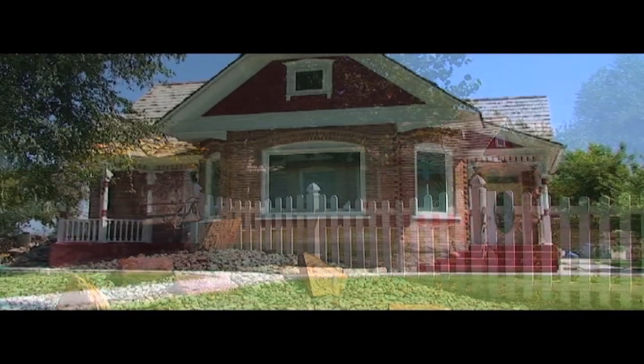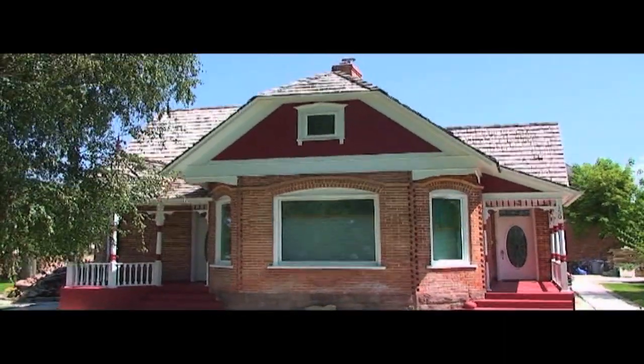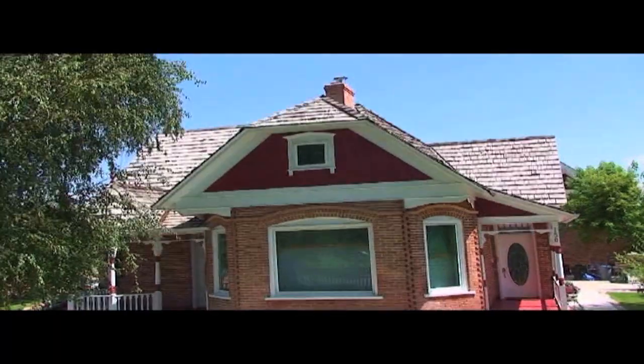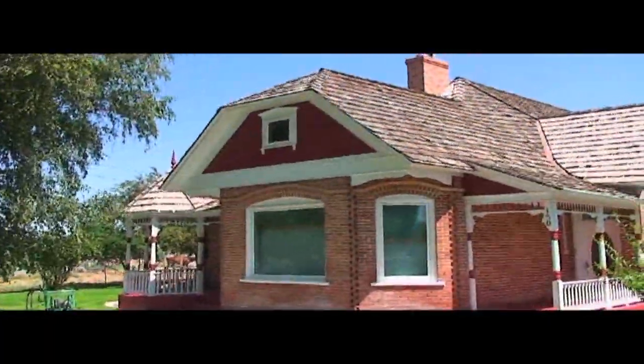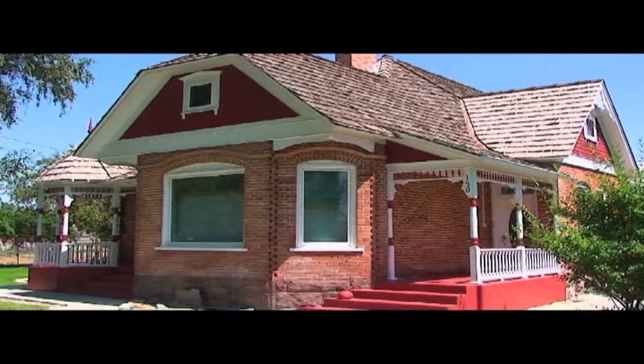I'd like to take you on a tour of a beautiful Victorian home in Oakley, Idaho. This home was built in 1897 and completed in 1903. Mr. Garth Greenwell, along with his lovely wife Cindy. Garth, tell us a little bit about the construction of this home way back when they started in 1897.